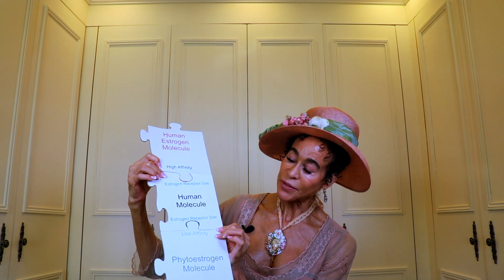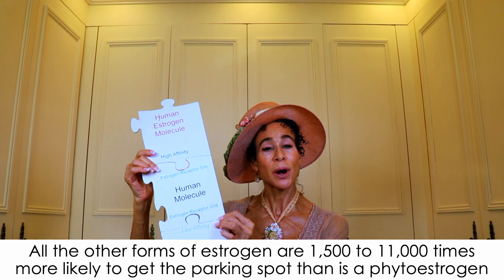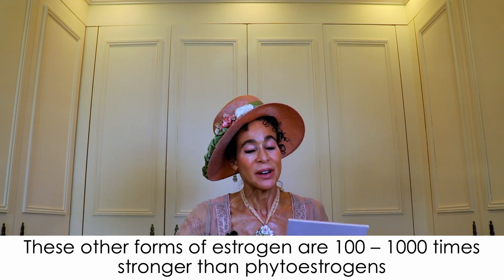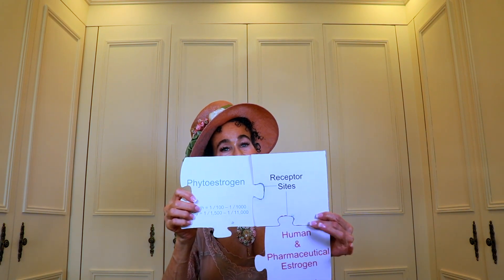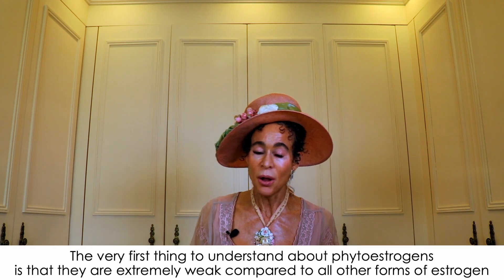If your own estrogen, pharmaceutical estrogen, or compounded estrogen are present, a phytoestrogen stands very little chance of parking in an estrogen-only parking spot — because phytoestrogens have a much lower affinity for the spot than all other forms of estrogen. Other forms of estrogen are 1,500 to 11,000 times more likely to get the parking spot. And even if a phytoestrogen does get the spot, it's much weaker once there — 100 to 1,000 times weaker than other forms of estrogen. The very first thing to understand about phytoestrogens is that they are extremely weak compared to all other forms of estrogen.